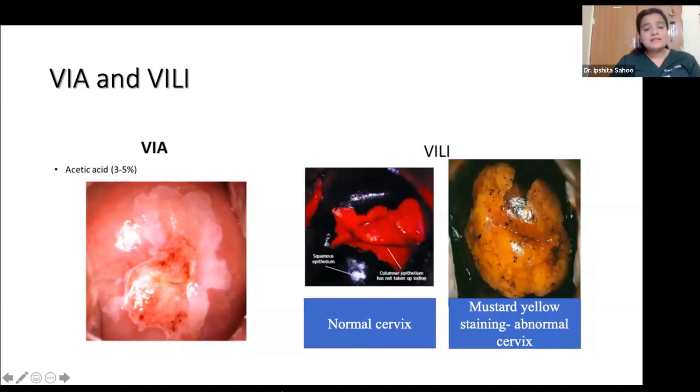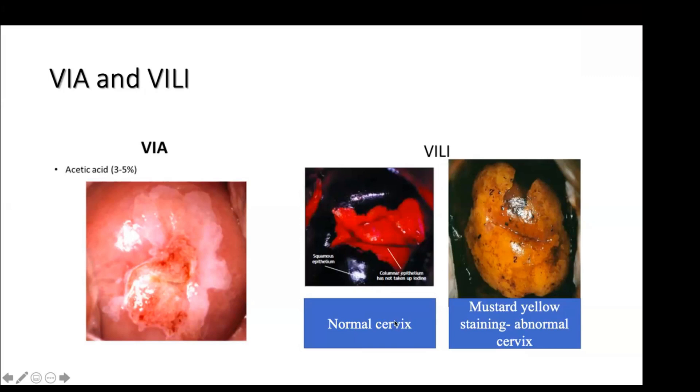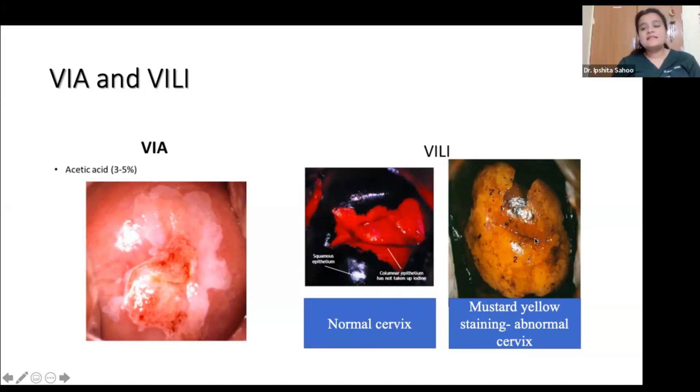Other screening methods include VIA — visual inspection with acetic acid — which will be covered in detail in the next session. It involves applying 3 to 5% acetic acid to the cervix. An abnormal cervix shows a white plaque-like lesion due to coagulation of proteins by acetic acid; cancer cells having more proteins turn white. VILI — visual inspection with Lugol's iodine — shows a normal cervix as dark brown because it takes up iodine due to glycogen content, while a diseased cervix appears mustard yellow because precancerous cells have low glycogen and thus low iodine uptake.